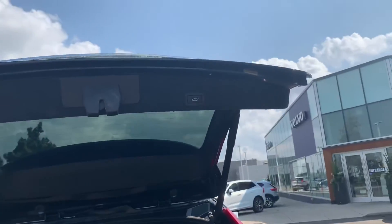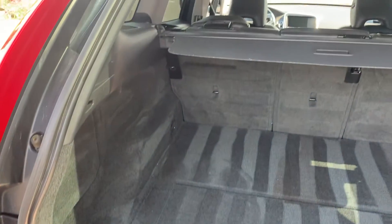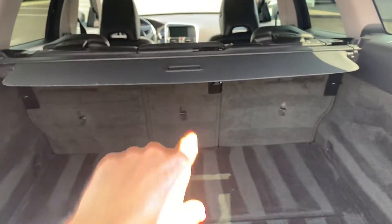Power tailgate here. Very clean. The previous owners really did take great care of it. Comes equipped with the privacy cover here.